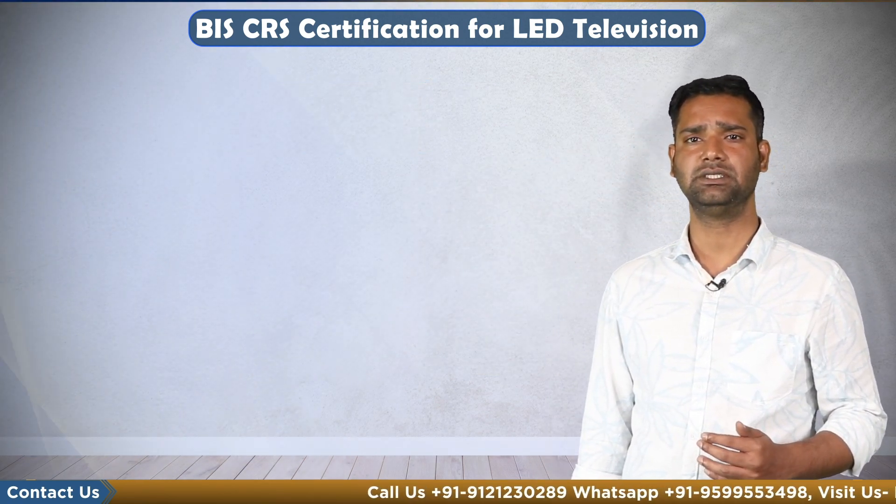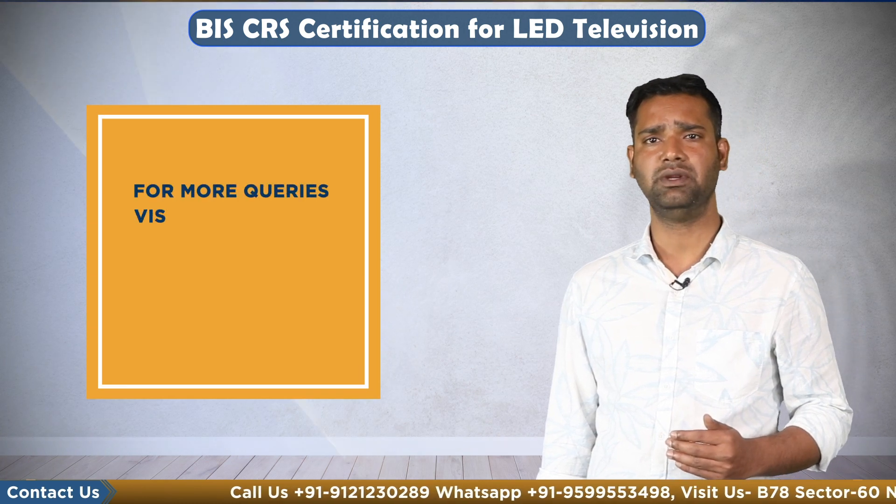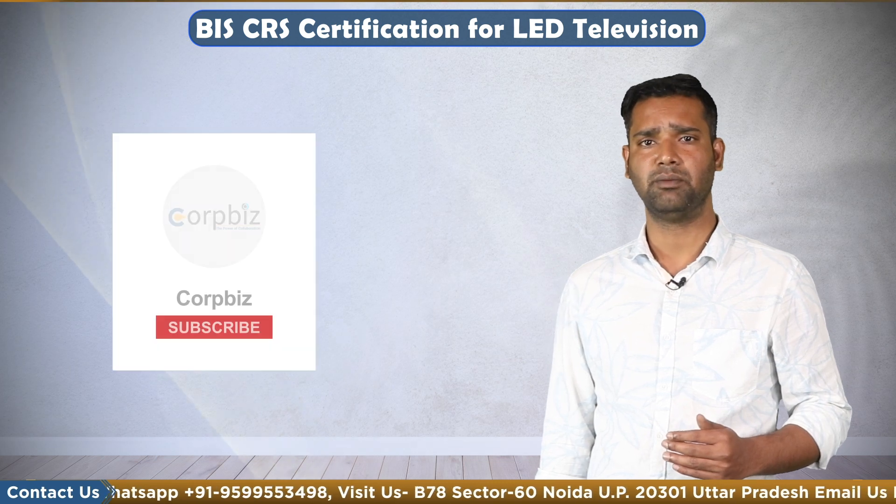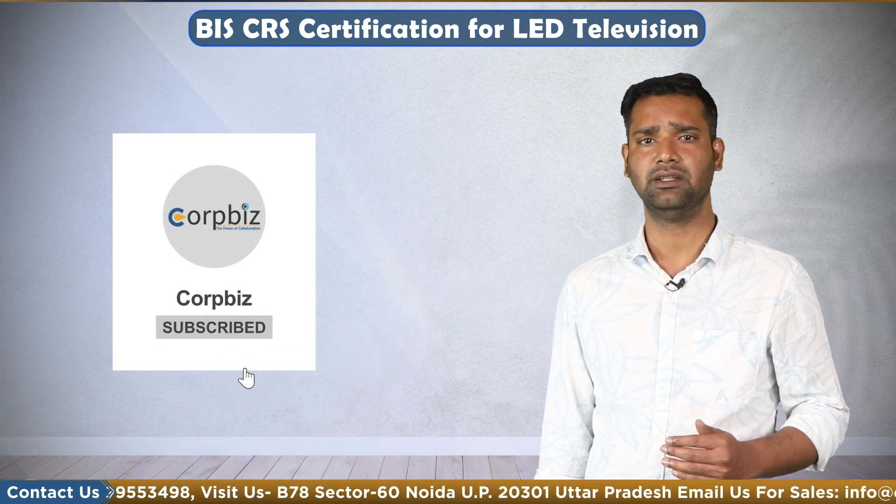If a manufacturer or brand is looking for BIS registration, please connect with us — we will guide you in a fast and smooth way to get registered for your TV product with BIS. For more content, subscribe to our channel. Thank you.